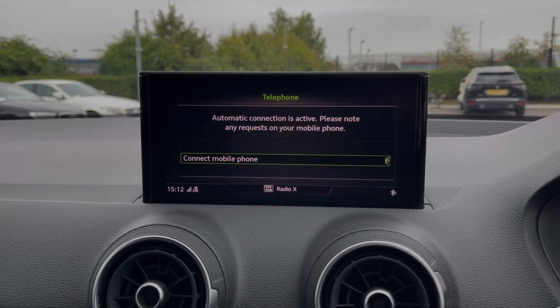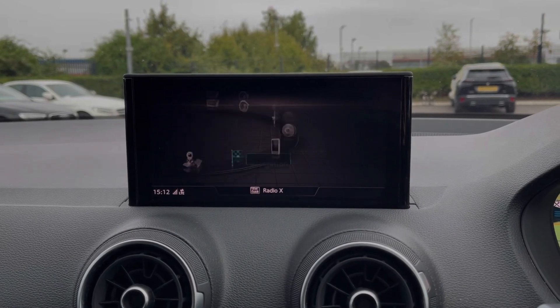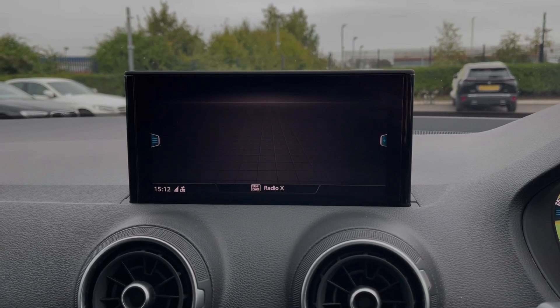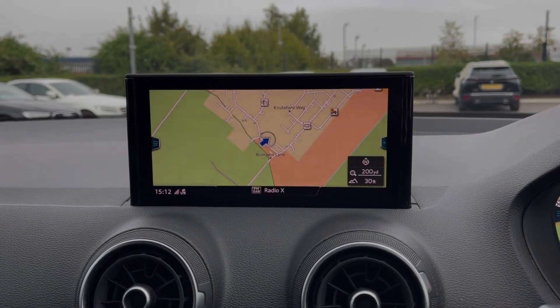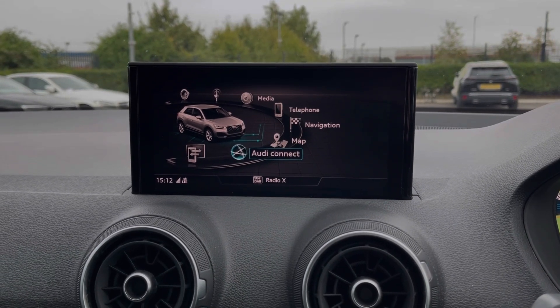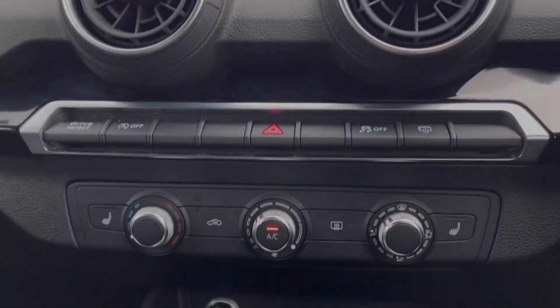You can also use that Bluetooth feature for taking phone calls safely on the go. The Q2 also offers the Audi navigation system allowing you to easily plan routes and check out nearby points of interest. You've got Audi connect which offers online services with a subscription, and the Audi smartphone interface which allows for the use of Apple CarPlay and Android Auto.